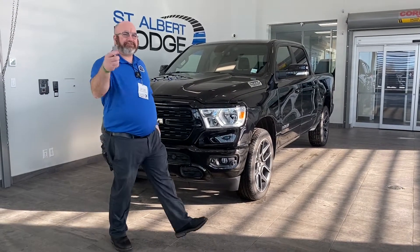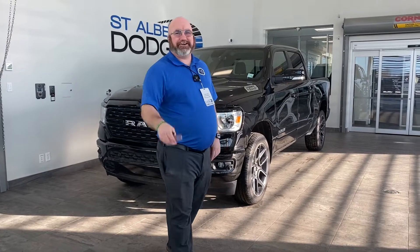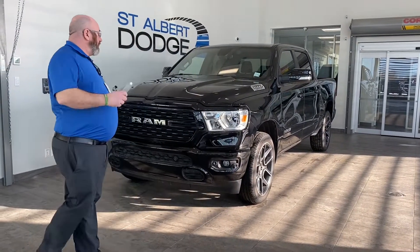Hey folks, I'm your man Yubi here. Thanks for sticking around as we check out the exterior of this 2021 Ram Bighorn 1500 black-on-black edition.